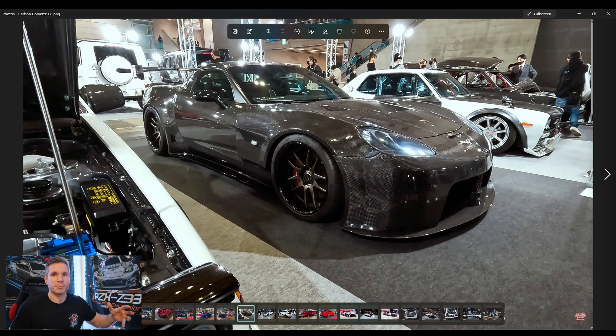Next up was this crazy carbon Corvette C6 — this is the kind of stuff you can expect to see at Tokyo Auto Salon or SEMA. Just absolutely insane. This entire car was carbon but it has that Japanese feel, with the Work wheels on it. The presence of this car was nuts — this is something you would see in Tokyo Extreme Racer. I grew up on that game along with Gran Turismo, and these were the type of cars you'd see rolling down the Wangan. So cool to see these cars in real life.